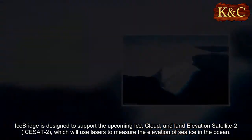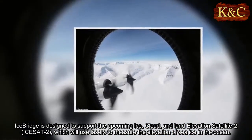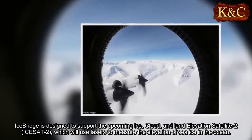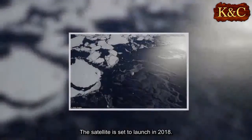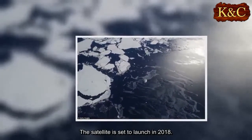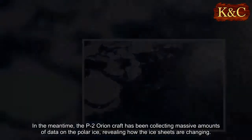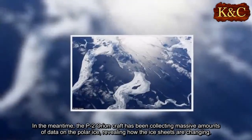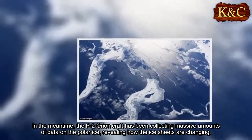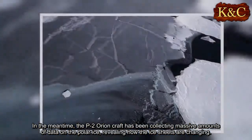IceBridge is designed to support the upcoming Ice, Cloud, and Land Elevation Satellite 2, ICESat-2, which will use lasers to measure the elevation of sea ice in the ocean. The satellite is set to launch in 2018. In the meantime, the P-3 Orion craft has been collecting massive amounts of data on the polar ice, revealing how the ice sheets are changing.